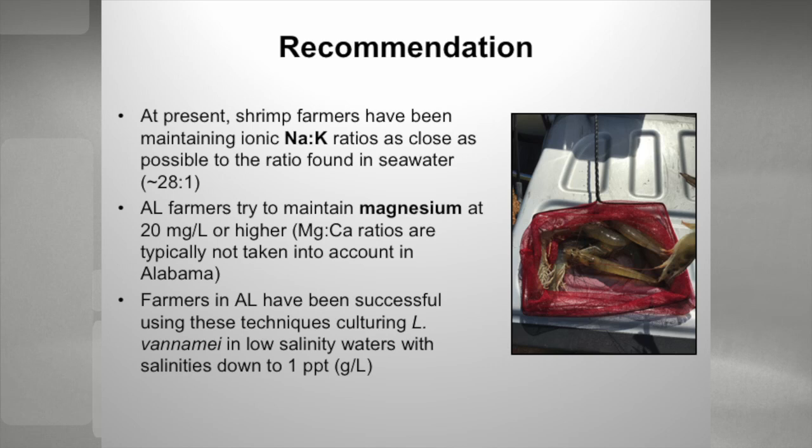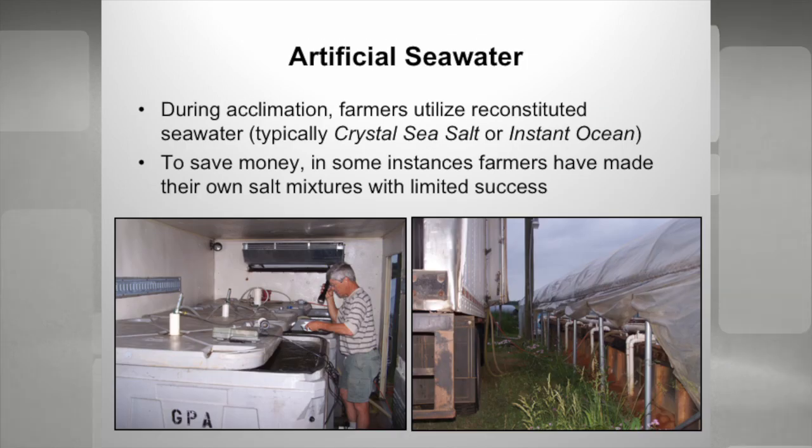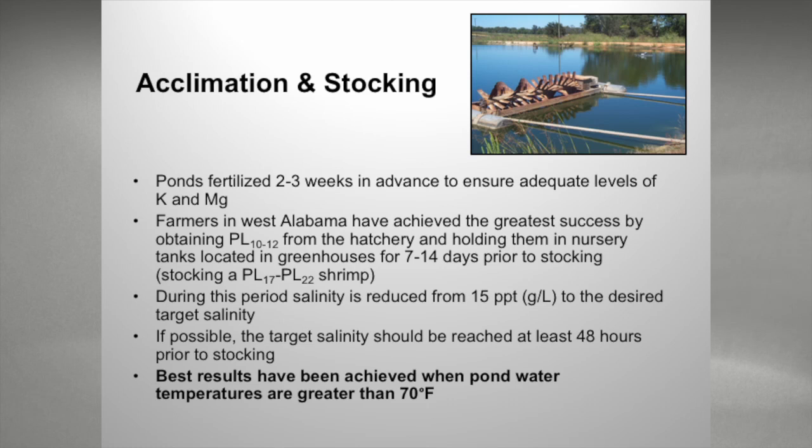At present, shrimp farmers have been maintaining their ratio as close to 28 to 1 as possible, and their magnesium at 20 milligrams per liter or higher. By doing this, farmers have been successful raising their shrimp down to salinities as low as 1 PPT in West Alabama. We do have a short indoor phase where we acclimate our shrimp before putting them in ponds, and we use reconstituted seawater products to do this acclimation, which typically lasts about two weeks. Some farmers have begun trying to use their own salt mixtures to save money, and that's kind of resulted in some of the work Drew was talking about.